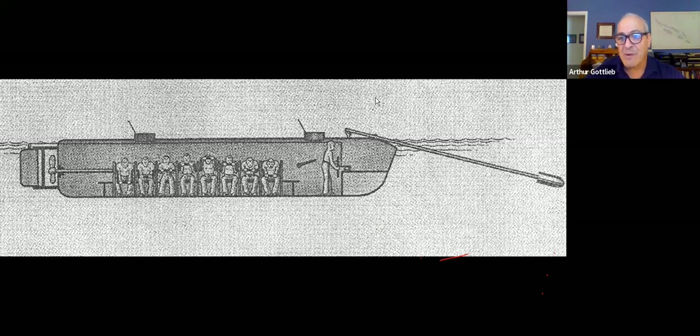The third time was a charm — they made it out to a Union blockading ship, attached the spar torpedo, backed off, and it succeeded in exploding the ship. Then a wave hit and the Hunley sank, killing all nine people. But it was successful as the first submarine in the history of the world to sink a ship with a torpedo. That ship was the USS Housatonic — as in the Housatonic River — a little bit of Connecticut history. So the first ship sunk by a submarine happened during the American Civil War.